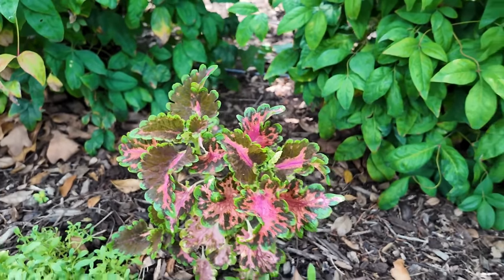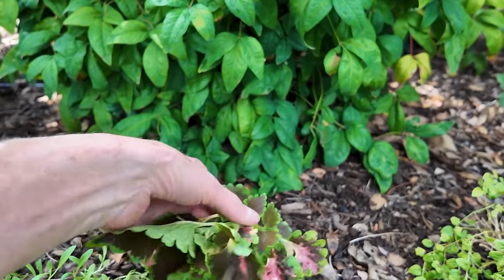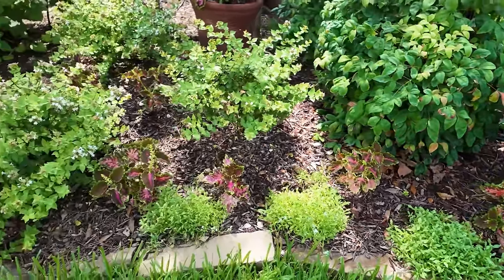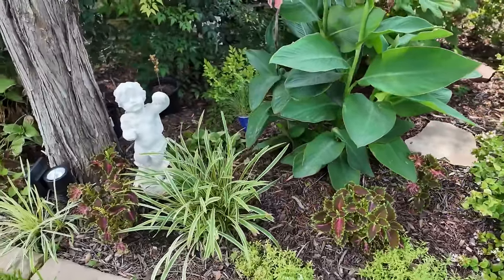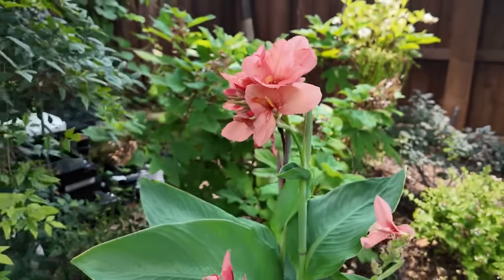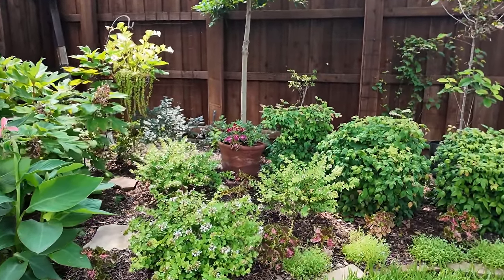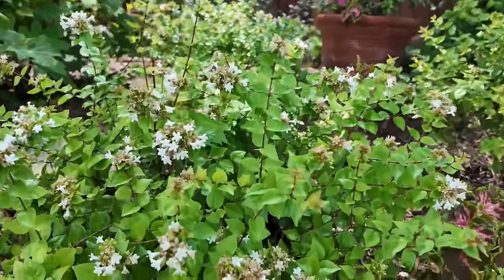Coleus is just one of those things that's like a weed basically — I could take this, cut it off, and plant it, and it would start a whole new plant. So all along here looking beautiful are these canna lilies. All together things are looking good. We got some good rains the last couple of days, which is unusual.